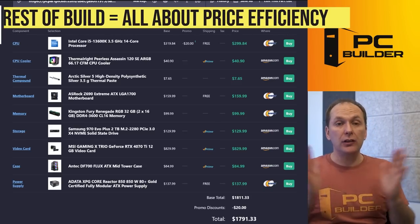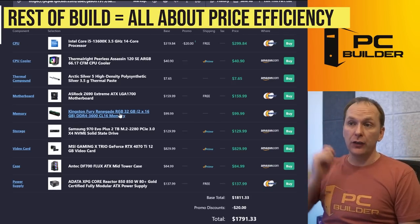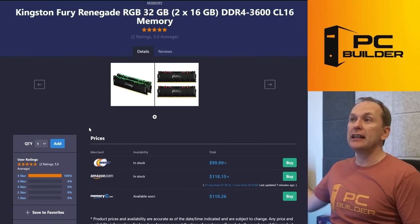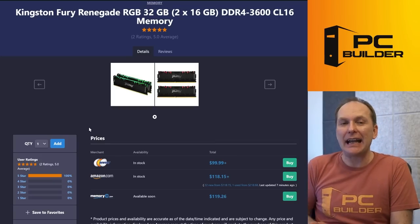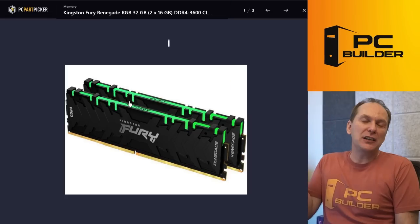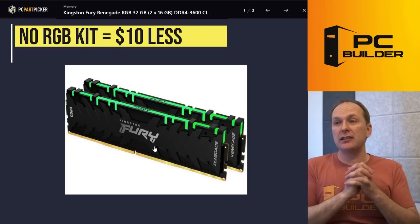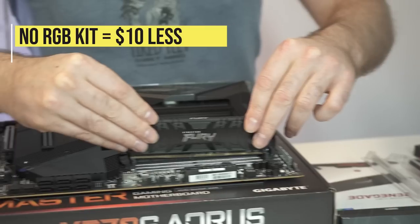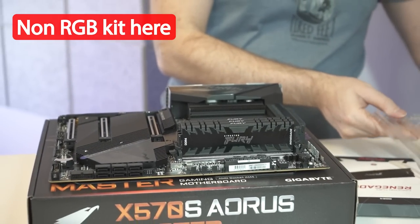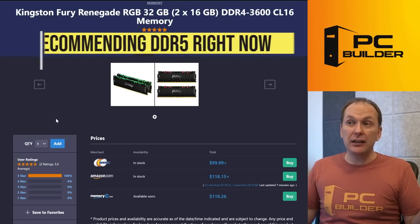We're just looking to be super price-efficient with the rest of our money. We went DDR4 3600 CL16, 32 gigs of it for about $99. If you don't want RGB, you can save about $10 with a non-RGB kit. I really like the Kingston Fury Renegade RGB ones — Kingston sent us some, they look really nice, feel very substantial with the heatsinks, and we haven't had any issues. I would highly recommend this over spending more on DDR5.